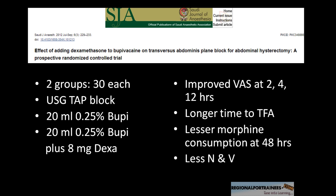They also found that the time to first analgesia was prolonged by the addition of dexamethasone, and there was less morphine consumption, although while statistically significant, I don't think it was clinically significant. They found less nausea and vomiting, but they did not use any IV dexamethasone, which is generally standard practice. I would recommend going into the details of this paper and finding it for yourself.